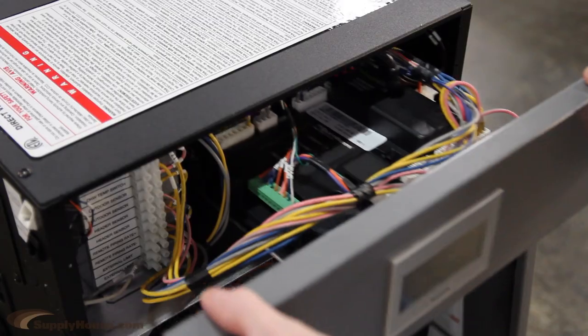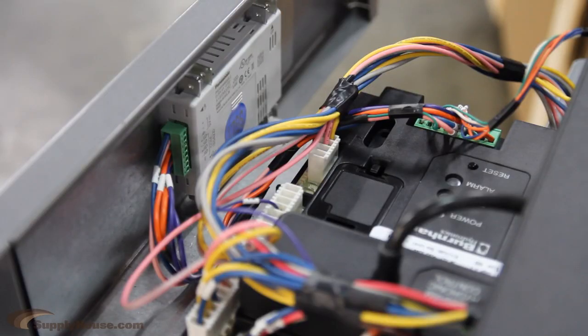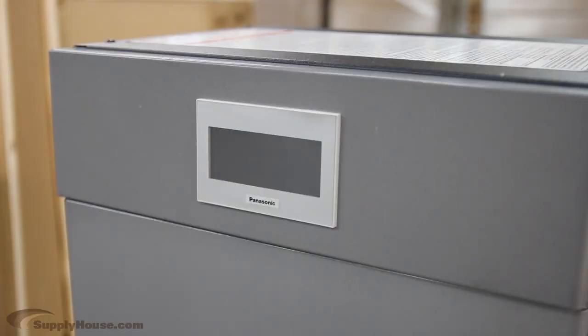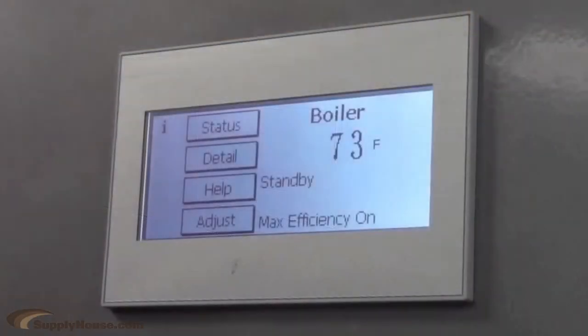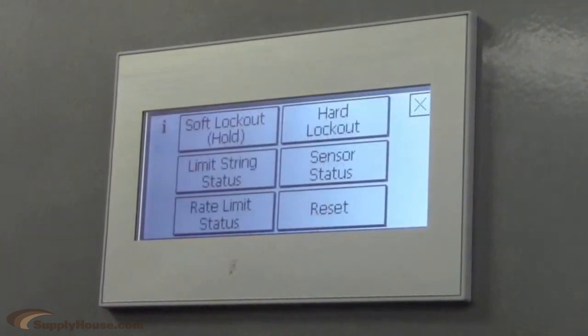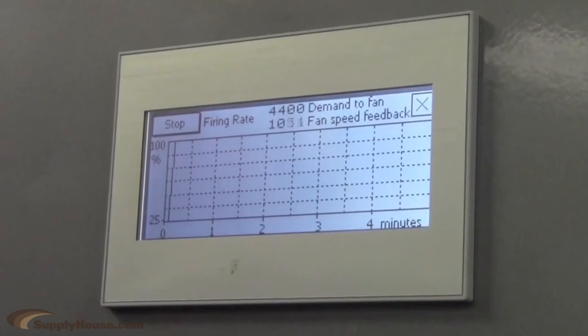The Burnham Alpine has a new Sage 2.1 boiler control system that is the next generation of advanced electronic control. Every boiler includes a built-in LCD touchscreen that makes it easy to set up and also provides intelligent troubleshooting by describing lockouts, storing solutions, storing recent errors, and recording sensor readings.